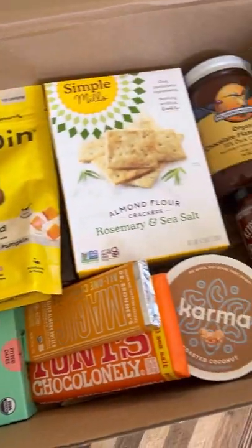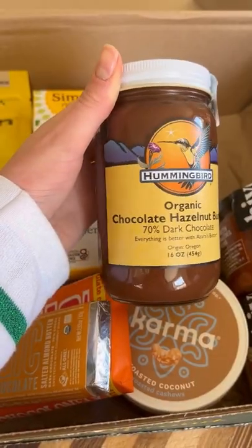I'm most excited about this organic chocolate hazelnut butter. It's dairy-free, fair trade, and supports local farmers. So good.